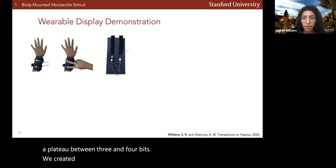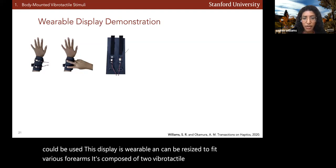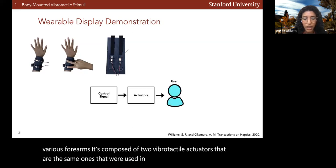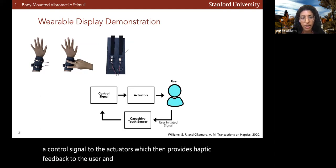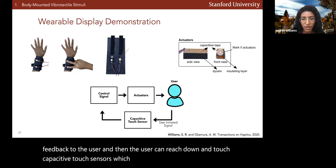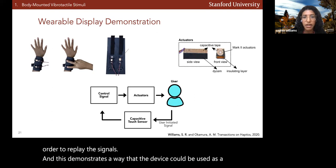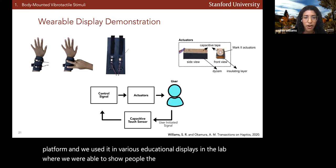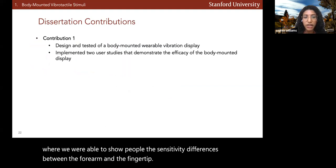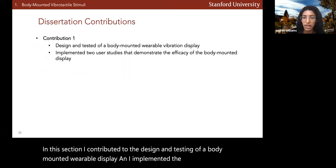We created a wearable display to demonstrate how this device could be used. This display is wearable, can be resized to fit various forearms, and is composed of two vibrotactile actuators. We can send a control signal to the actuators to provide haptic feedback, and the user can reach down and touch capacitive touch sensors mounted to the actuators to replay signals. We used it in various educational displays in the lab to show people the sensitivity differences between the forearm and the fingertip. My contributions were the design and testing of the body-mounted wearable display and implementation of the two user studies.